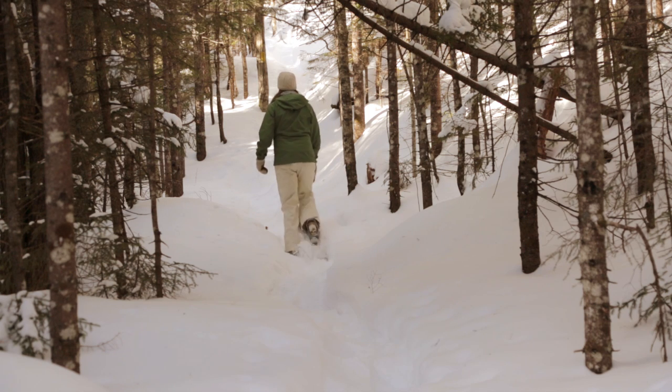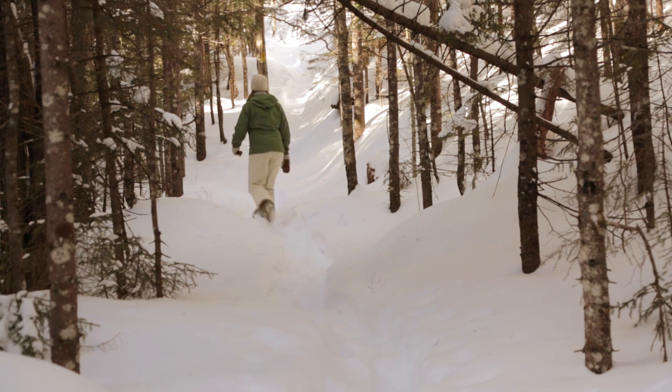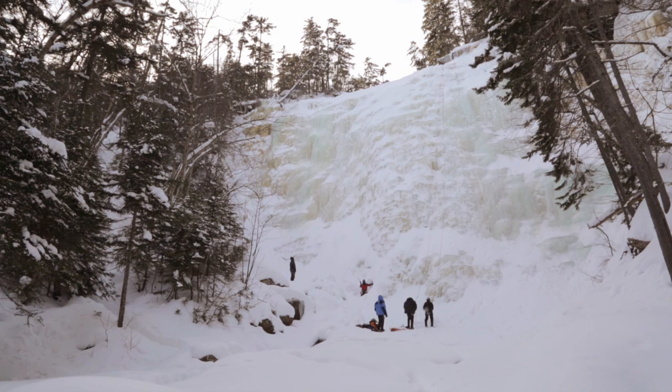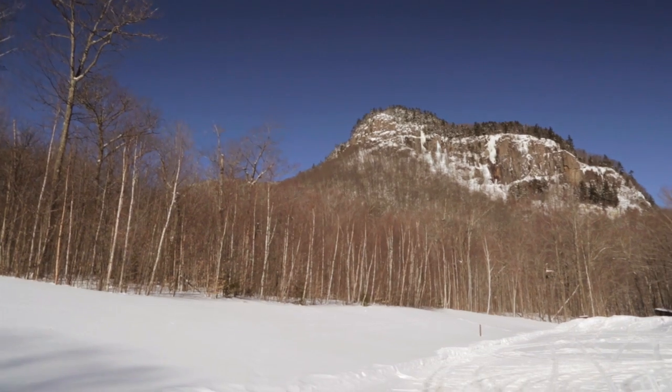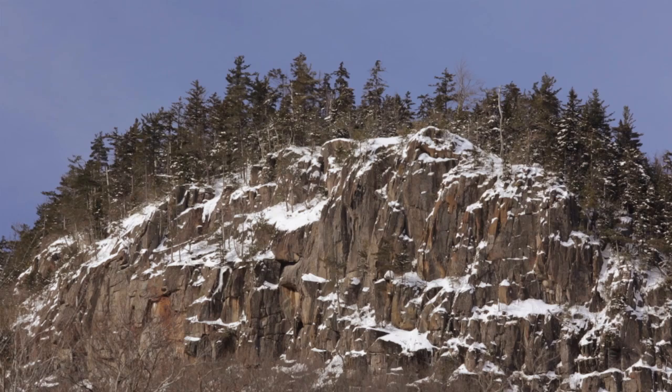The hike up to Arethusa Falls is an excellent mid-winter jaunt and a first-class visual treat. It's located in the popular and scenic Crawford Notch State Park, and the trailhead is right off Route 302, a half mile south of Dry River Campground.